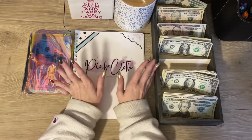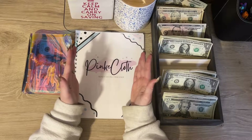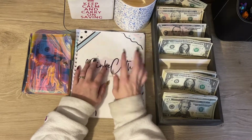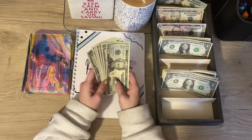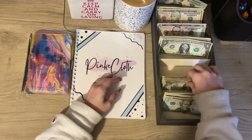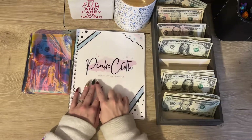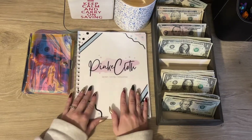Hi guys, welcome back to my channel. Today is a cash stuffing challenge video and all of this extra money is going to be going to my challenges. Some of this might go to sinking funds. This was extra money — if you watched the last video you know what this is from. This leftover here is a rollover, and this is what was left from our paychecks that is going to be stuffed into challenges.